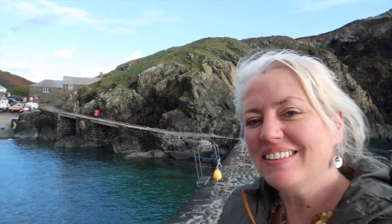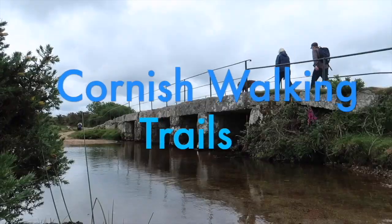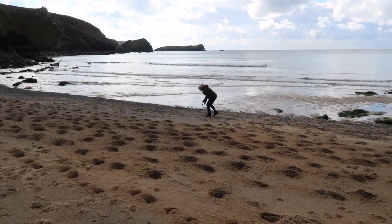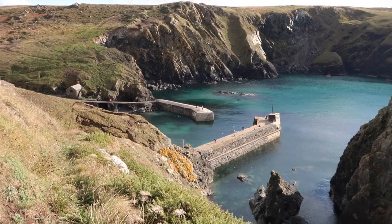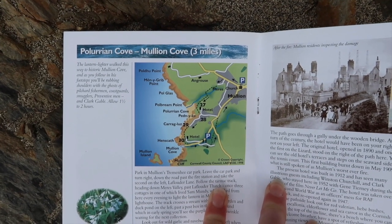Hello and welcome to Cornish Walking Trails. Today we're exploring Mullion. Our walk starts by parking up at the church, heading out to the coast at Plurian Beach, passing the hotel up on the cliff top, joining the southwest coast path to bring us to Mullion Harbour. This walk is taken from 'Five Walks Around Mullion' — we're following Plurian Cove to Mullion Cove, and it's three miles.